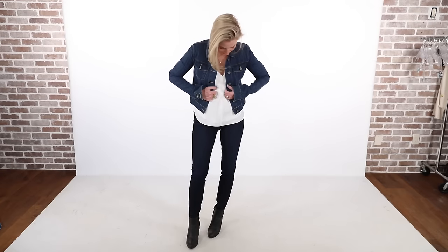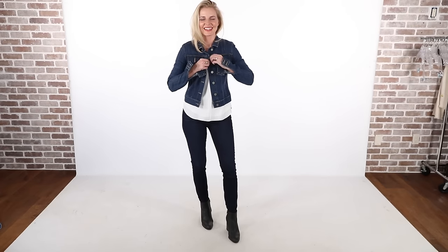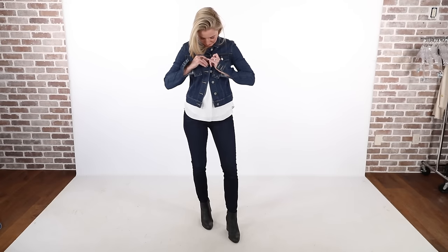Another more traditional denim jacket I have is by Paige Denim. It's very stretchy and fitted. I got it three or four years ago and it's one of my favorites. This is one you could wear over a dress or with a skirt. Here I'm wearing it with some skinny jeans in a darker blue — the white blouse underneath is breaking up the denim — and some really cool Alexander Wang black booties.